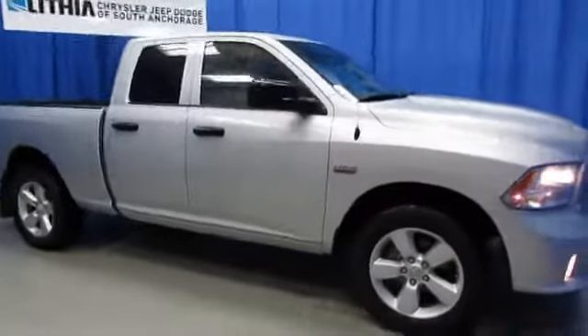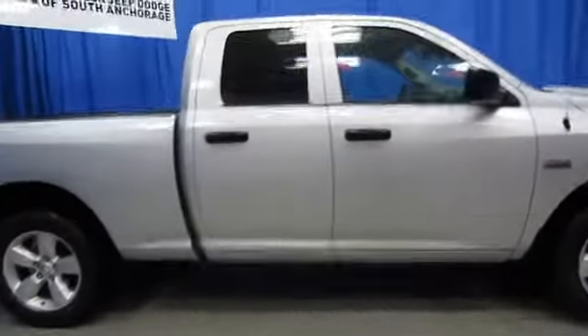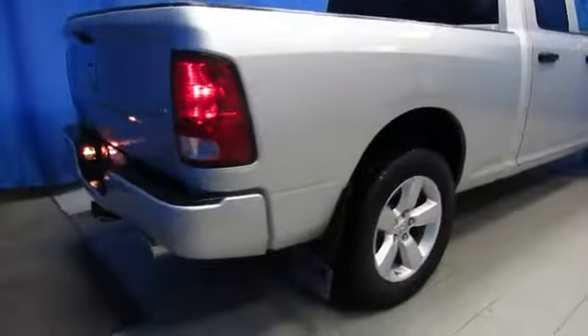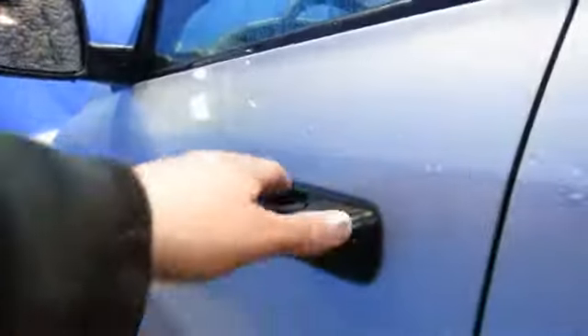If you've been looking for a certified pre-owned Ram 1500, come check out this 2013 quad cab at Lithia Chrysler Jeep Dodge Ram Fiat, your South Anchorage Superstore. With dual exhaust and color-matched bumpers, the express package has got a lot of features you're going to want on your next truck, so drive it no matter what you buy.